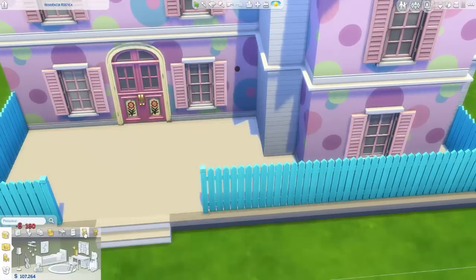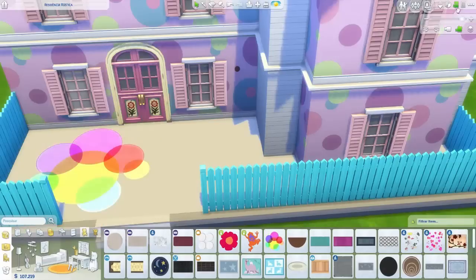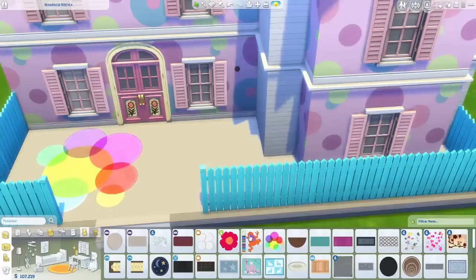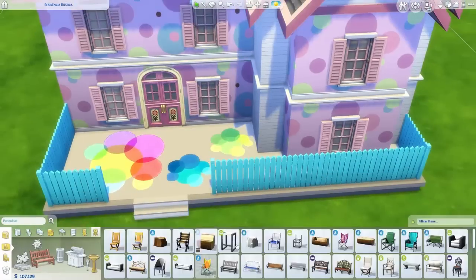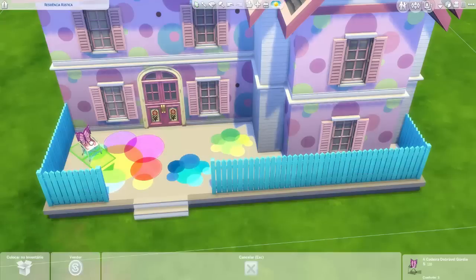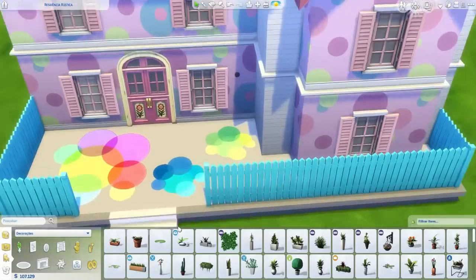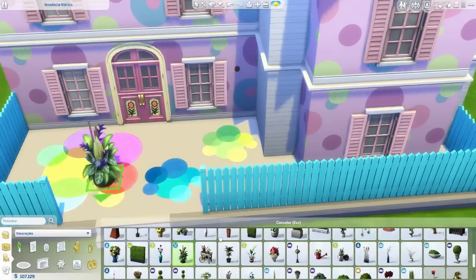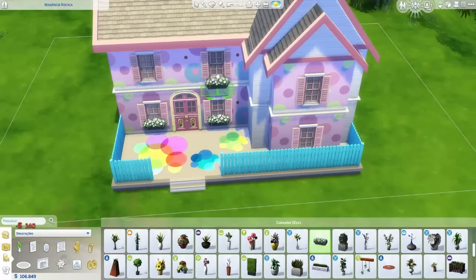Eu amei essa cerca azul — sério, foi uma coisa de louco, ela é muito linda. Eu quase não faço casas assim com essa cerquinha em volta, bem fechadinha, mas dessa vez resolvi fazer. Deu um destaque. Vocês podem ver que tem azul também na cor da parede, então combinou bastante.